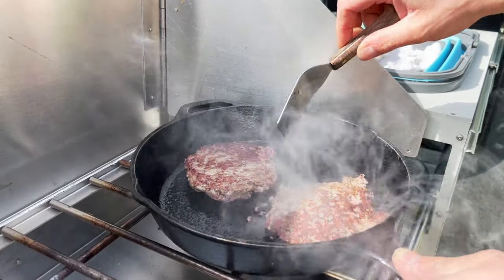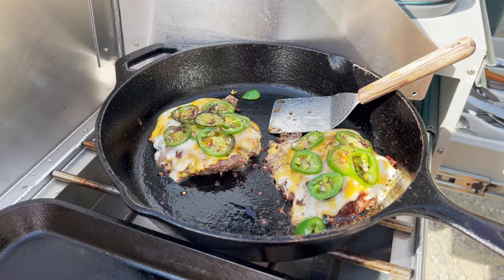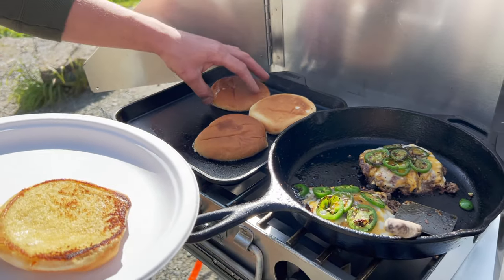After that, we found a nice spot to stop and make lunch. We love how easy it is to have some good food cooked up in no time with our simple kitchen setup.